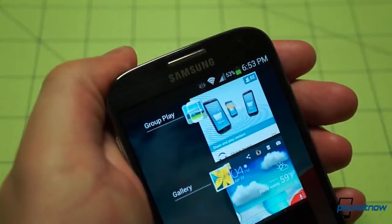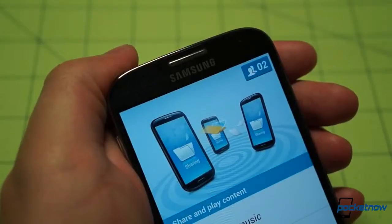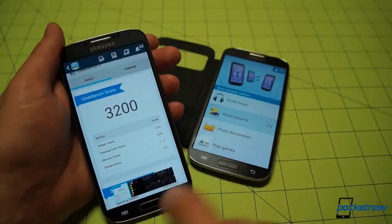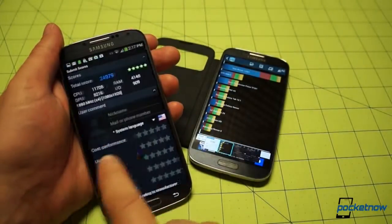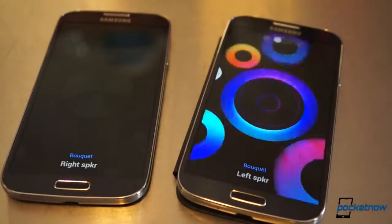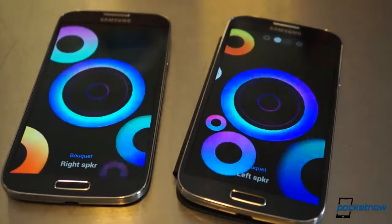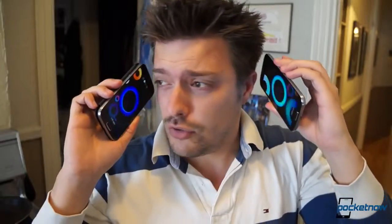Speaking of esoteric features, let's talk about Group Play for a second. This is a feature that for most won't come in handy all that often, but it's still fun and cool. Group Play sets up a wireless link between Galaxy S4 devices to allow for sharing of documents, photos, and media. Its most visible feature is turning two or more devices into multiple speakers playing the same audio track, so you can get a stereo effect with more than one device. It won't appeal to everyone, but it's a pretty fun feature to show off at parties — a lot more fun when you have friends around, though.